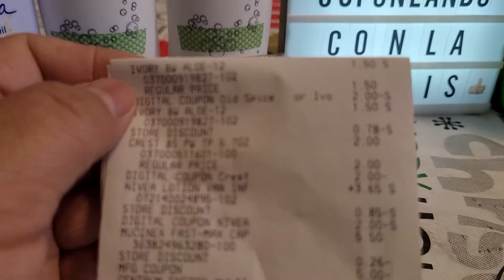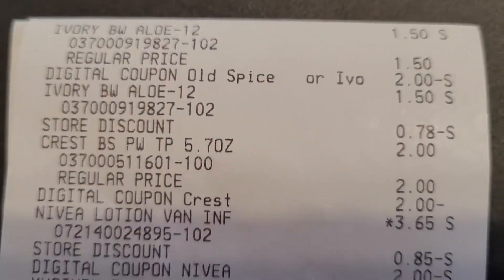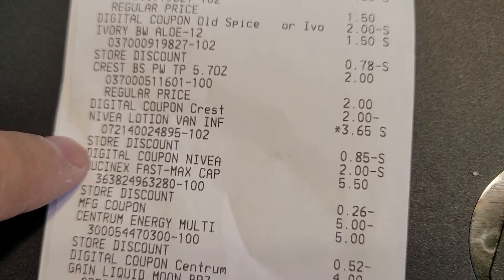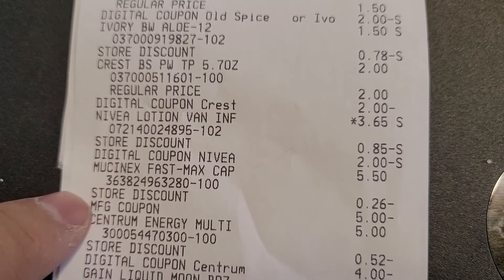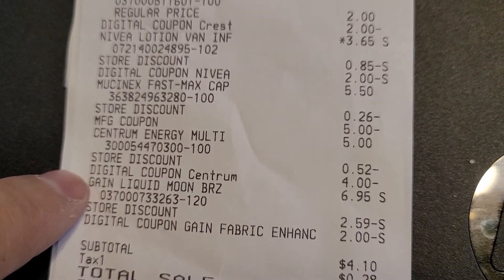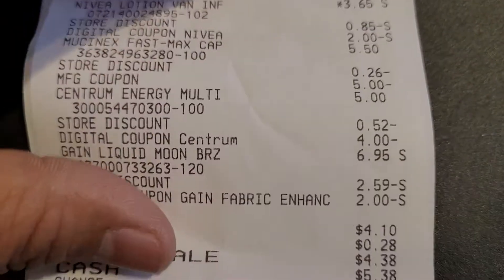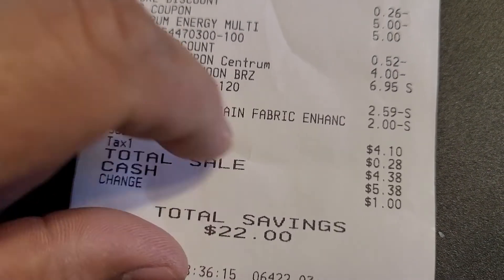Let's take a look. There are the two Ivories with the digital coupon for two dollars. There's the Crest, two dollars, with the digital coupon for two dollars. There's the Nivea with the digital coupon of two dollars. There is the Mucinex — this one is a paper coupon for five dollars; you know it's not digital because it doesn't say 'digital' in front of it. There is the Centrum, five dollars, with the four dollar digital coupon. There is the Gain, six ninety-five, with a two dollar digital coupon. All of those, minus the five dollars for the five-off-twenty-five dollar general discount, took my total down to four dollars and ten cents.